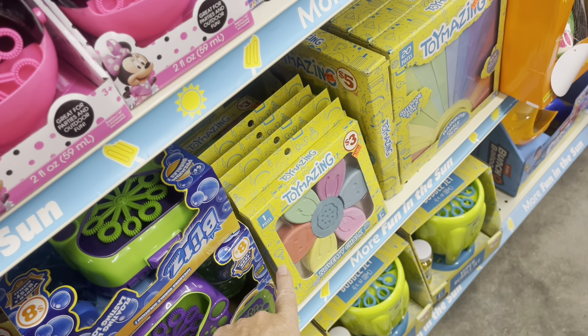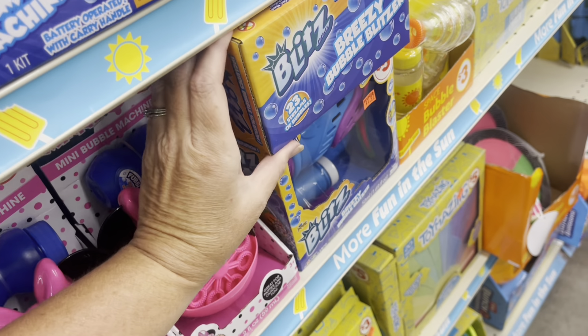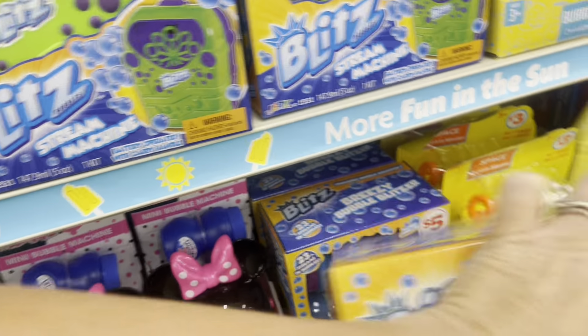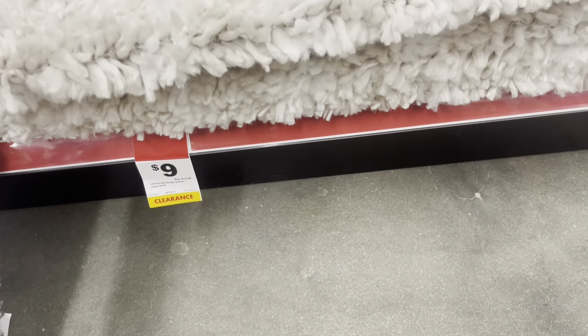They've got some more chalk here for $0.97. And there's another bubble blaster gun — it looks like it's the same kind we picked up earlier, and it's $1.97. I'm going to put that other one back and get this one to try.